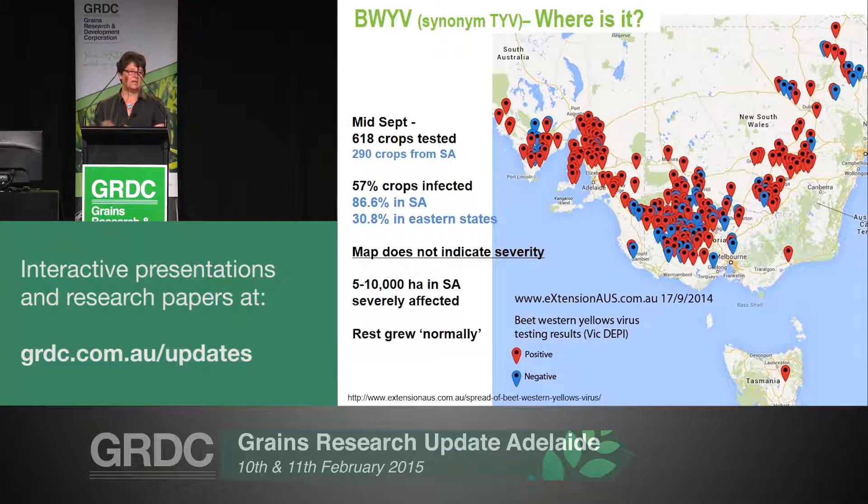When we look at the eastern states, it was a much lower proportion — around 30 to 31%. This clearly shows that the damage was much higher in South Australia than the other states. This map does not show severity, it's purely incidence, so in terms of the damage done, we were really relying on some anecdotal evidence that I'll get to in a minute.